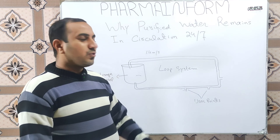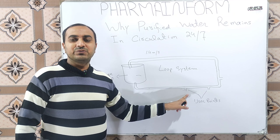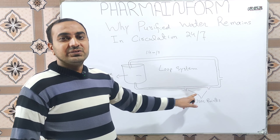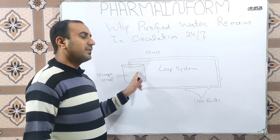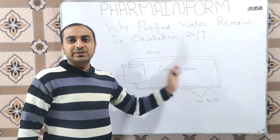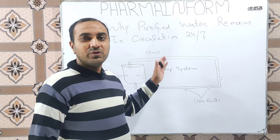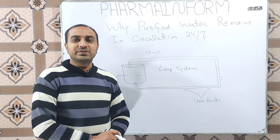Water from the storage vessel goes toward the production area, and in the production area we consume water through user endpoints. This water remains in circulation and comes back again into the storage vessel. This circulation keeps running whether we are using the water or not — we do not leave our water stagnant.